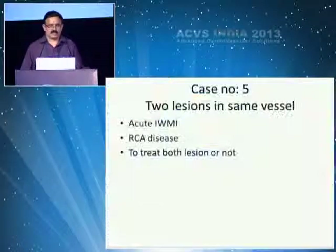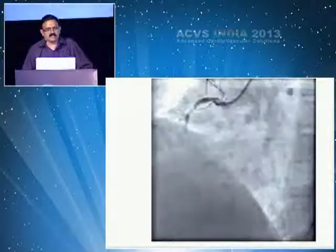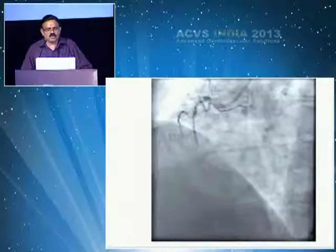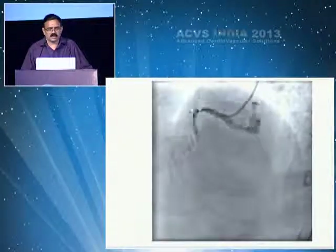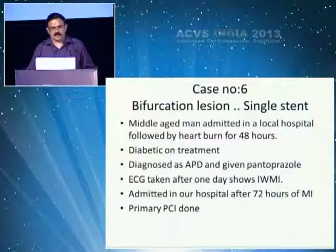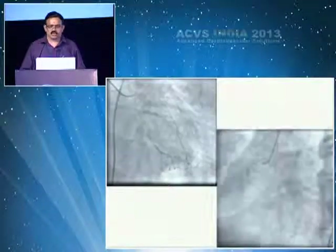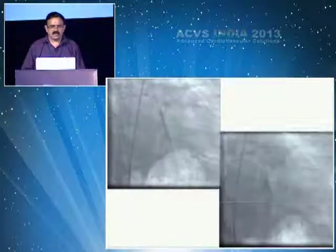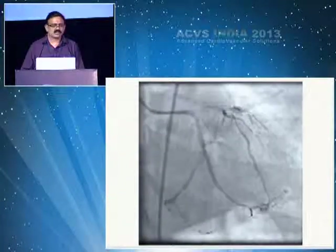When you have two lesions in the same vessel — one lesion up, one lesion down — you will end up needing two stents rather than one. In bifurcation lesions during acute MI with two important vessels involved, the question is whether to put one stent or two. Ending with a single stent is always better.